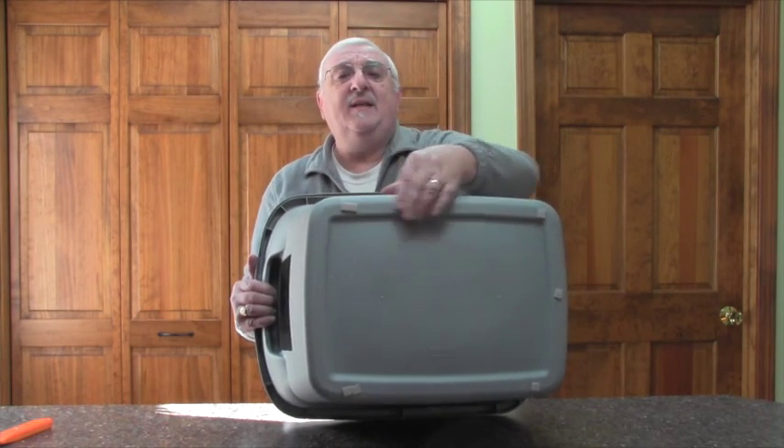Just to make it easy to slide around on the floor without scratching up my hardwood floors, I put little felt pads on the bottom. Those self-stick pads make it nice so it doesn't scratch up the floor.